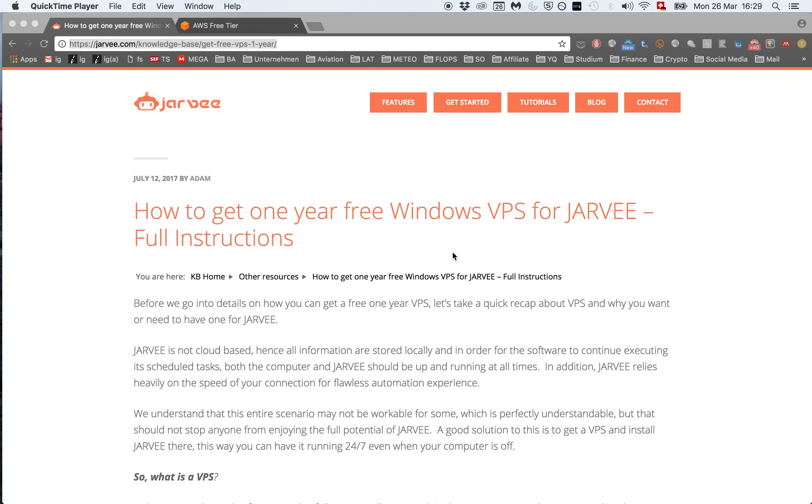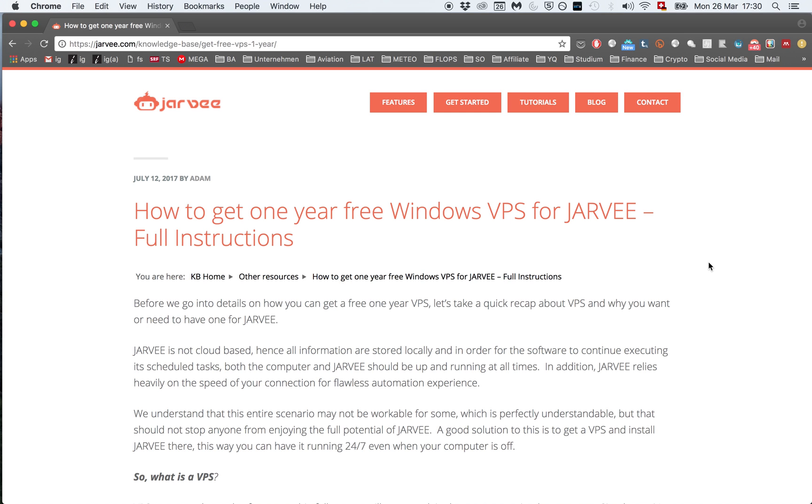What's up, this is Simon from Ilfundgram, and today I'm going to show you how to get a free Windows VPS where you can download and run JAR-V 24x7. VPS stands for Virtual Private Server and is basically a computer that you can control via remote desktop, so you don't need to have your own computer run 24x7.